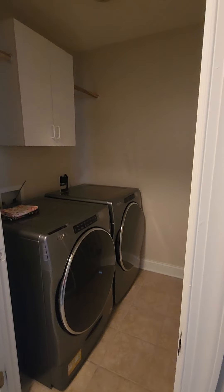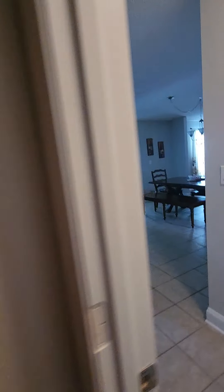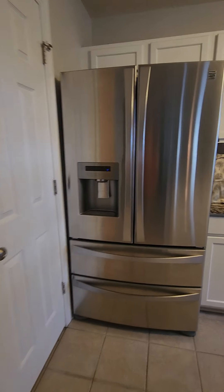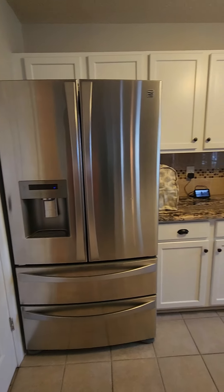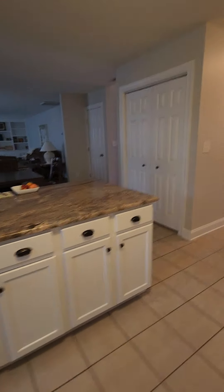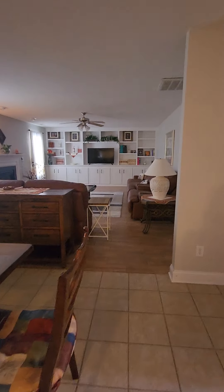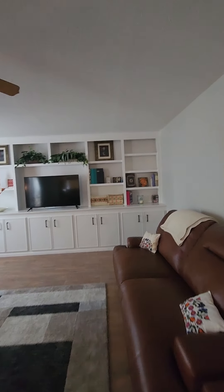This way is the laundry room. Storage closet. Kitchen. Here is the pantry. Then you have a long island dining area, open to the living room.